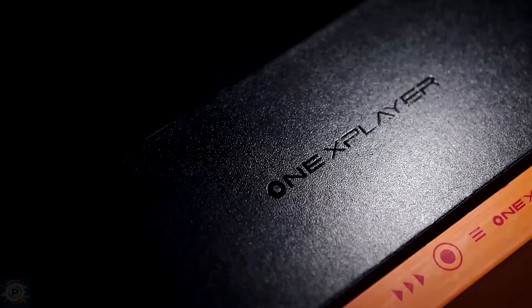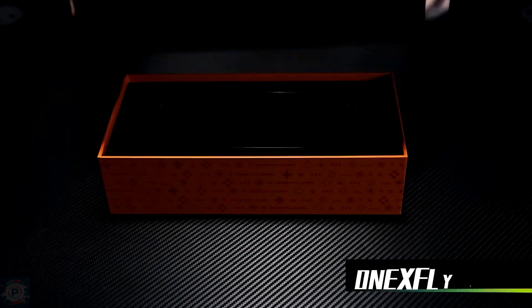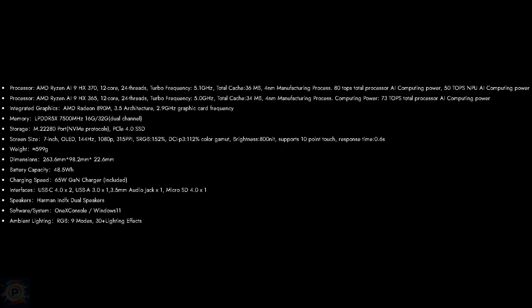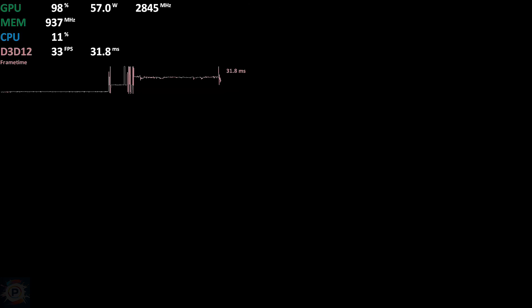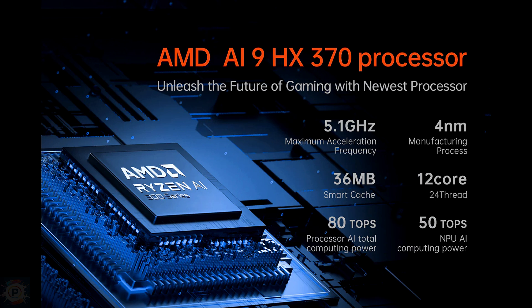If you're thinking of buying a handheld console but can't decide which one to choose, we're about to make that decision a lot more complicated. I've just seen some tests of the 1X Fly Phone Pro, a powerful portable console that not only looks great but also has a very impressive set of specifications. It's 1X Player's newest portable gaming PC, boasting a 144Hz OLED screen, a whopping two terabytes of storage, and a state-of-the-art Ryzen CPU that's almost guaranteed to deliver top-notch performance.